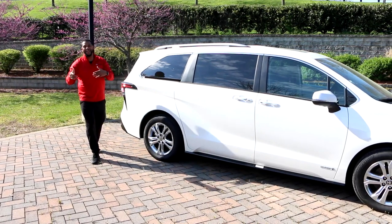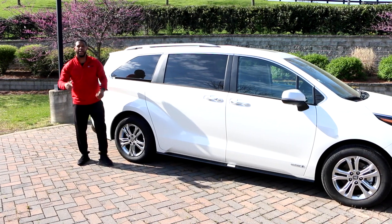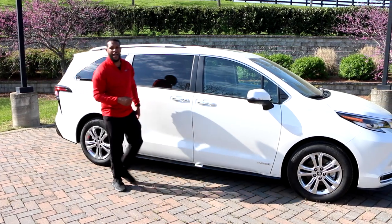Hey, what's going on guys? It's Al Rich, aka the Superman of the Carpids. I'm here at Toyota CoolSpring and I'm about to give you some fun features about the 2021 Toyota Sienna. Follow me, let's check out a couple.